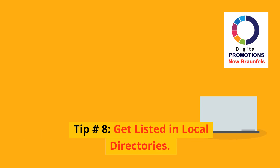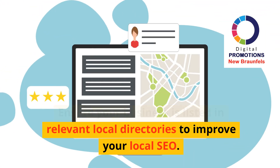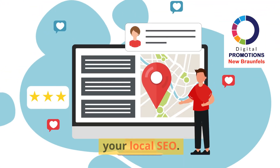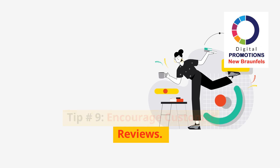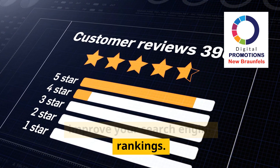Tip 8: Get listed in local directories. Ensure your business is listed in relevant local directories to improve your local SEO. Tip 9: Encourage customer reviews. Positive reviews build trust and improve your search engine rankings.